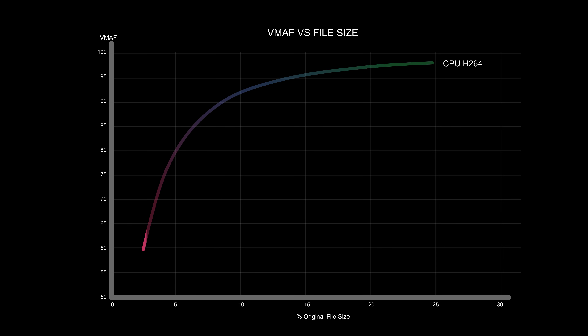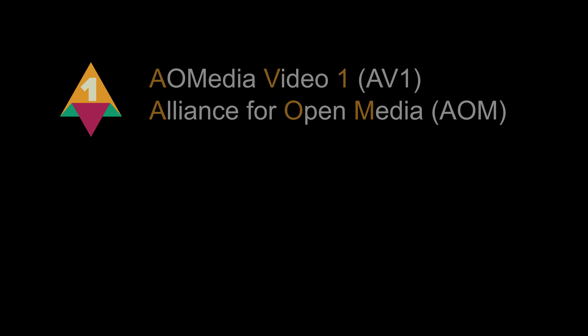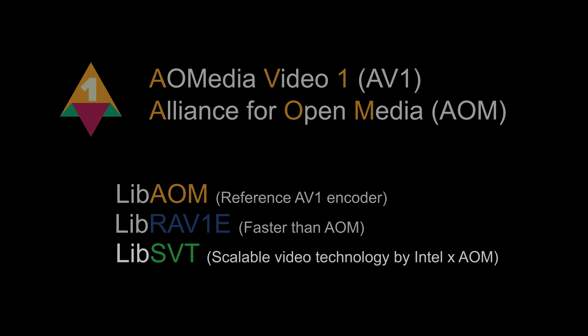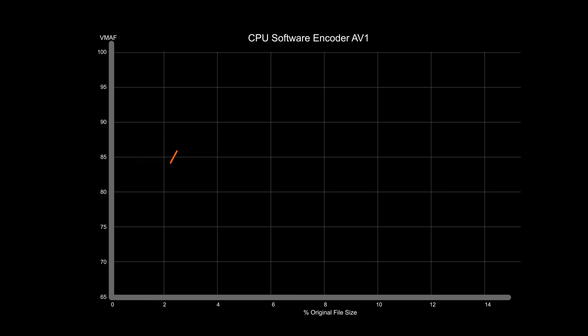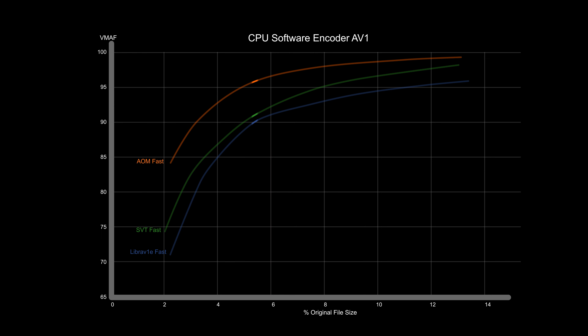Here's the video compressed from 5% to 25% of the original size. The bigger I let the video be, the better it looks and thus the higher the VMAF score. Our aim is the smallest video size at the highest quality — the top left of the graph. AV1 is an open standard, so anyone can write their own implementation. I'll test three different software encoders: AOM, RAV1E, and SVT. At the same video size, videos from AOM will look better than RAV1E and SVT.